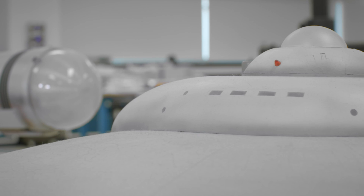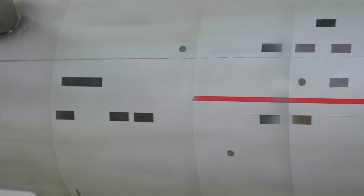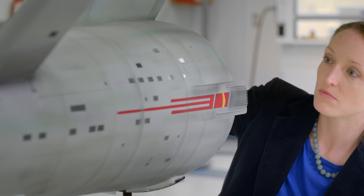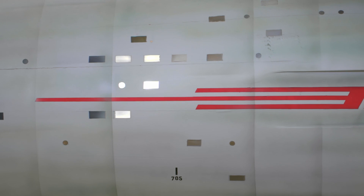Initially in our conservation treatment, we decided we would not light the model because the original lights didn't survive. Our advisory committee was here in front of the model and someone stuck a phone light into the secondary hull and illuminated the windows for the first time in years — and it stopped everyone in their tracks. It was the first time that we considered putting new lights in the model because it truly made it come alive.